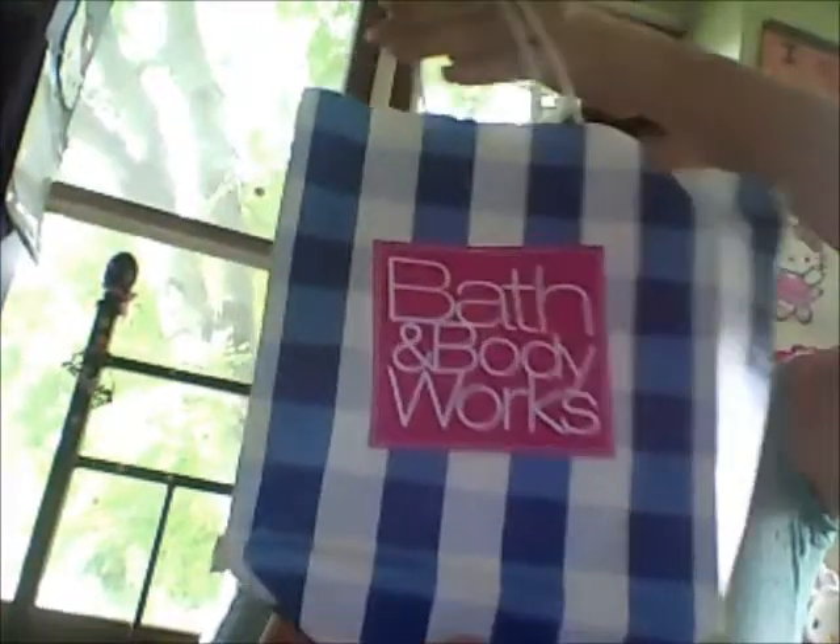Hey guys! I just got back to the mall and I'm going to show you what they have recently at Bath & Body Works. So yeah, let's get started.